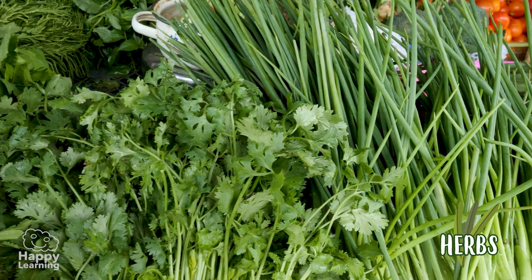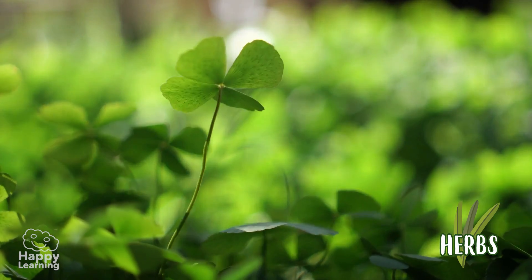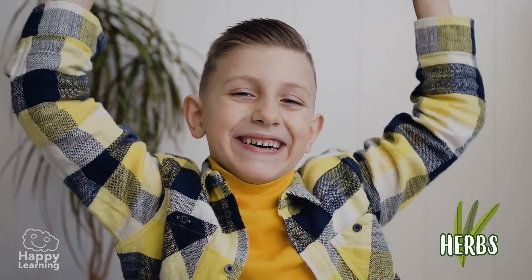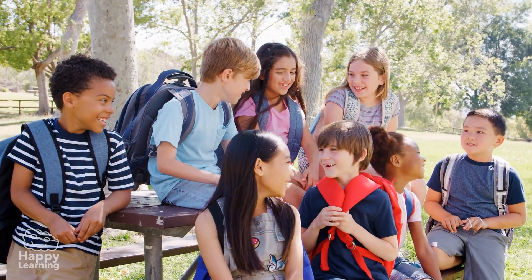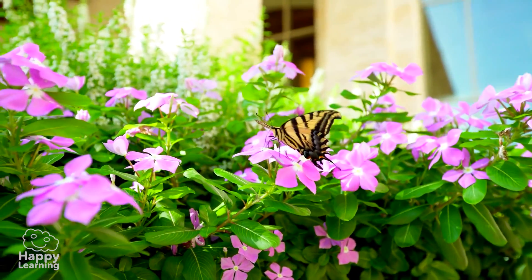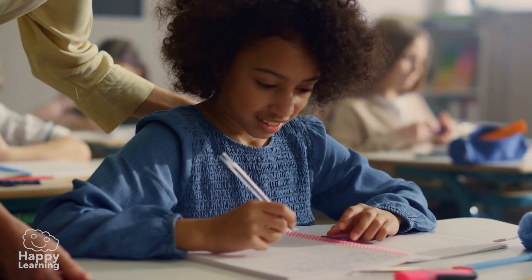Another famous herb is the clover, because according to legend, if you find a four-leaf clover, you will have good luck. Although we at Happy Learning believe that luck is found by being curious, studying, and learning many things.